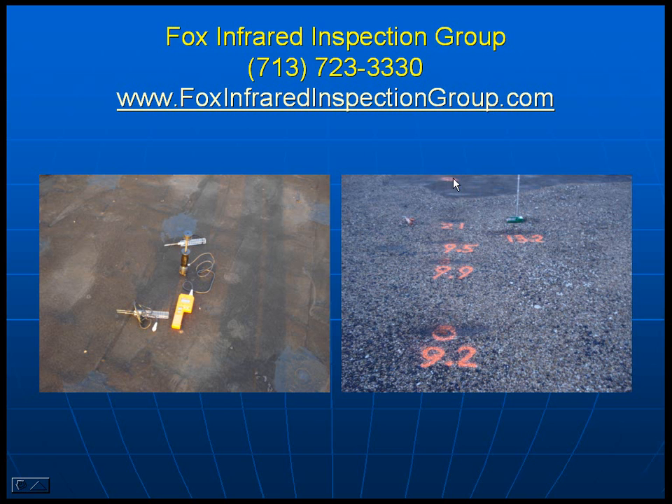We went along the roof where this area correlates closely to forty percent moisture where there's no aggregate, then bracketed to where we got dry readings: 9.2%, 21%, 9.9%, 9.5%, and 13.2%. By using the pin-type moisture meter into the roof surface, we calibrated the Tramex so we could then walk along the six-plus acres of roof with the Tramex and not have to make any more holes.